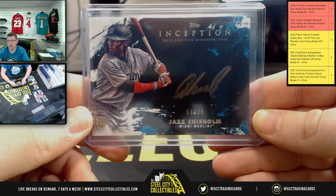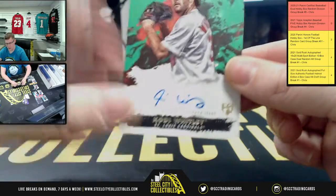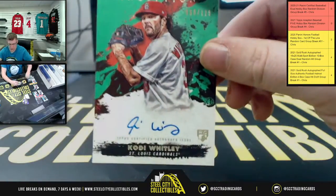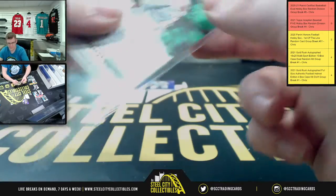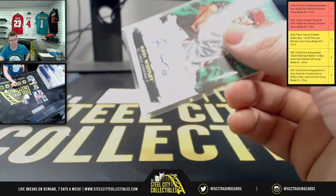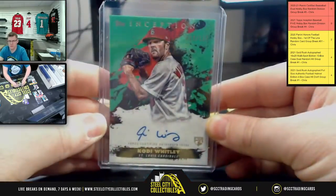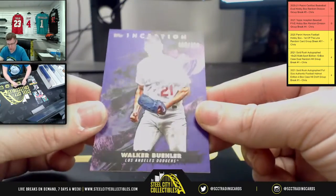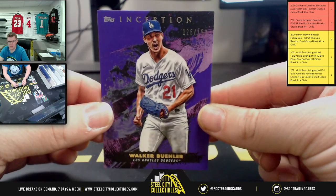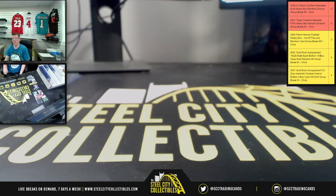8 of 25 there. Next rookie auto — Cody Whitley Cardinals, 68 of 125. Yoda approves of the auto! And then last, Walker Buehler 125 of 150 for the Dodgers. Okay y'all, I do appreciate y'all filling that break — get that down with the site and upload it to YouTube.